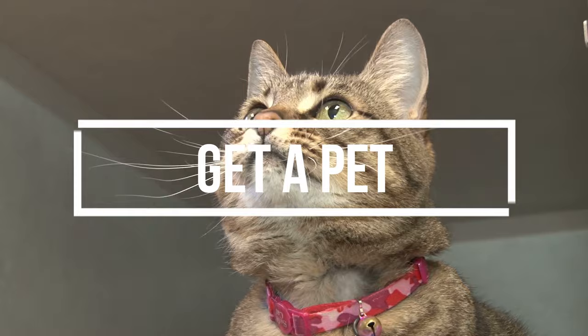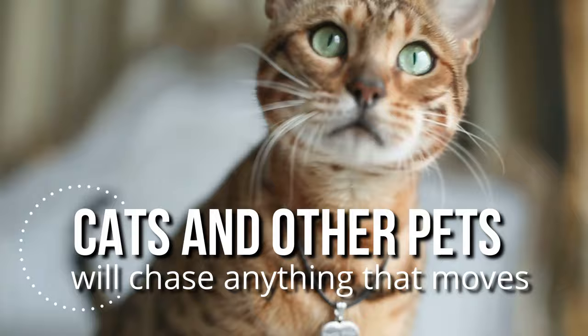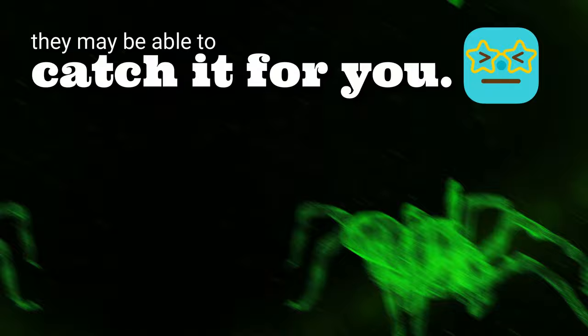14. Get a pet. Many pets, especially cats, will chase anything that moves, and this includes spiders, making them natural spider repellents. While they may not be able to eliminate all of them, if there is one running across the floor, they may be able to catch it for you. Just use caution if you have poisonous spiders in your home, because these can harm animals too.